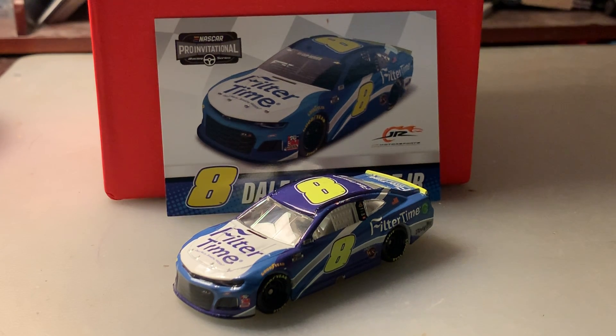Filter Time is another sponsor that sponsors Dale Jr. The owner of Filter Time is former NASCAR driver Blake Cook. Some of you guys probably remember who I'm talking about — he drove for some small teams throughout his career and then drove for College Racing for the final years of his career.